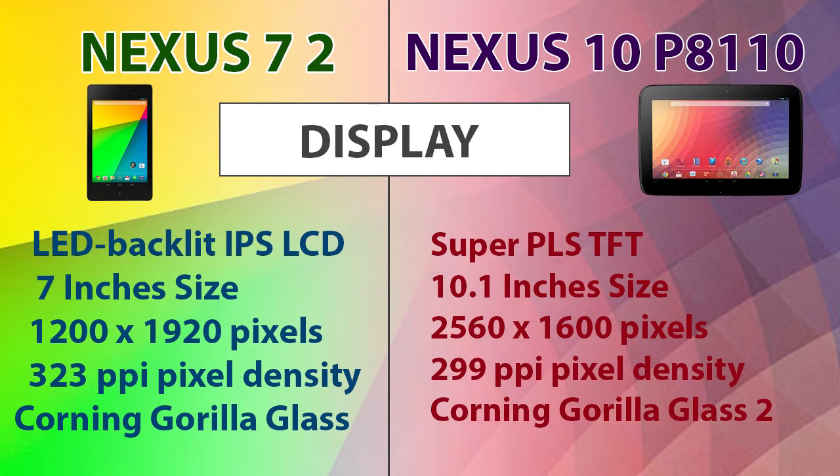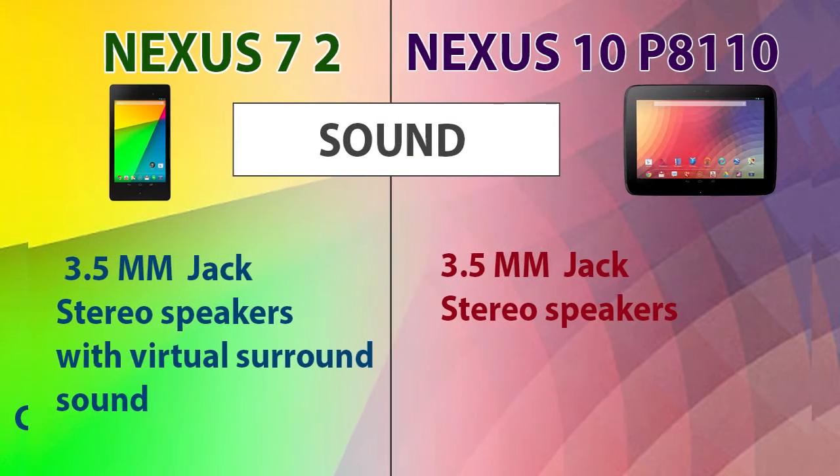When we consider the display, the Nexus 7 has an LED backlit IPS screen which gives brighter colors with a better viewing angle. Though the Nexus 10 has more pixels, the pixel density is higher in the Nexus 7 — at 323 ppi, which is the highest pixel density of any device in the market today.